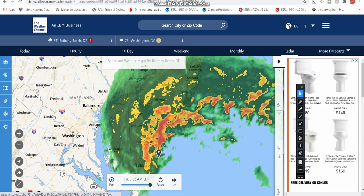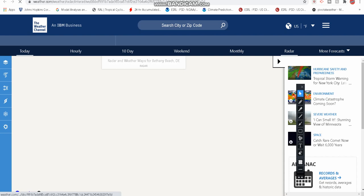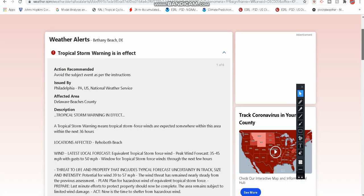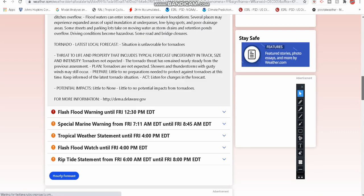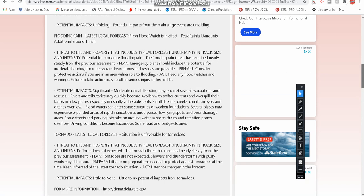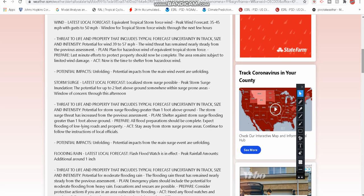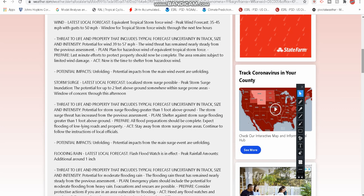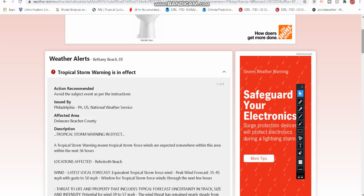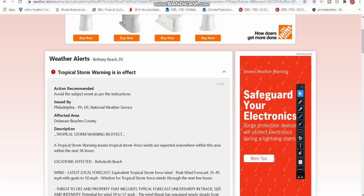Bethany Beach actually now has seven alerts. As I was setting up this video, they actually had five. We have a tropical storm warning in effect for Bethany Beach, as well as a flash flood warning, special marine warning, tropical weather statement, flash flood watch, and a riptide statement. Storm surge is now potentially two feet above ground. This could be especially dangerous because the strongest winds could be coming at high tide — and that is very bad news for the Delaware shoreline.